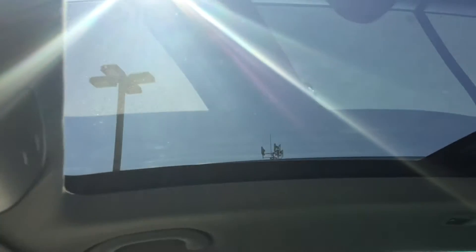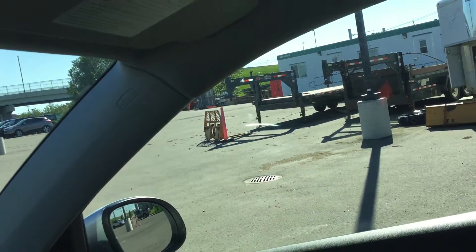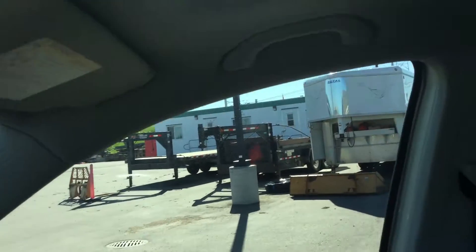Up here you have your panoramic sunroof — very, very large sunroof. And this opens right up like that.